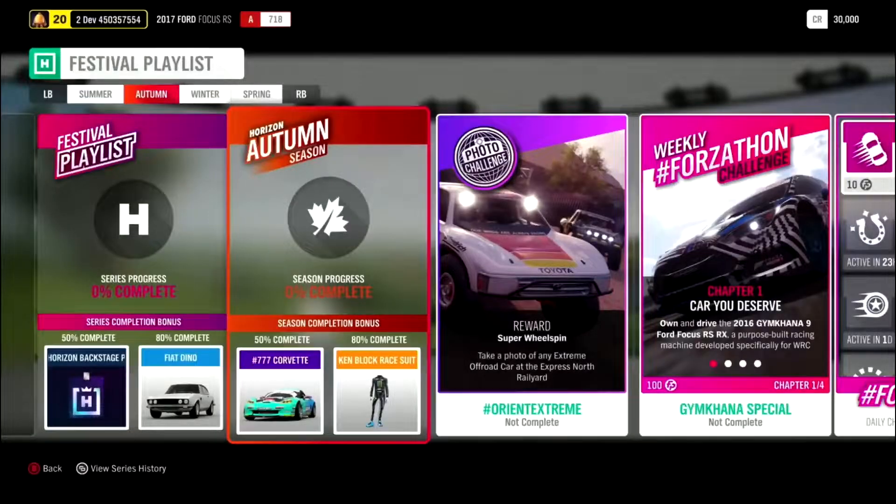First, we're going through the season rewards. At 50% again we have the Backstage Pass, enabling us to use a pass to obtain hard-to-find and rare cars through the voting system. And at 80% we have the Fiat Dino 2.4 Coupe.